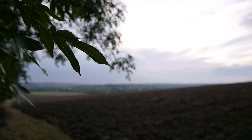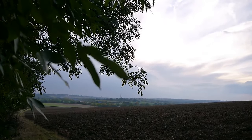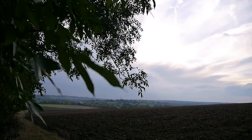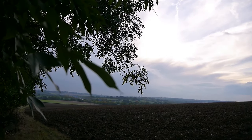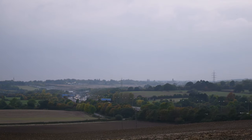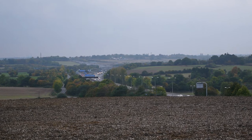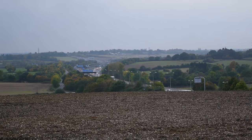I have not seen a single other walker today. There was one guy right near Thadden Boys station with his dog and that has been it, just a few cyclists. The M11 streaming east out of London. It doesn't look like we're going to get a nice sunset - it has suddenly become quite cloudy, which is a shame.